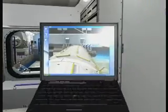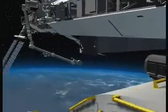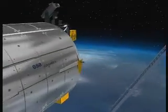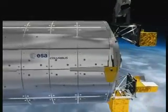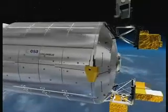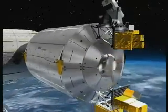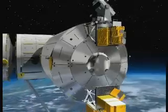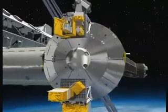External experiment facilities can be mounted outside Columbus. Two of these will be launched together with Columbus this year. The first, called UTEF, includes several technology demonstration experiments, including exposure to space of new materials. The other, SOLAR, measures the radiation from the Sun to understand its influence on Earth's atmosphere and its climate.